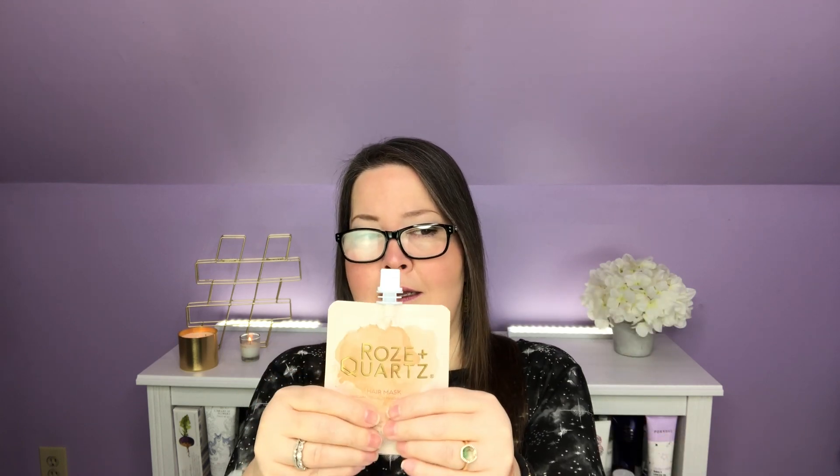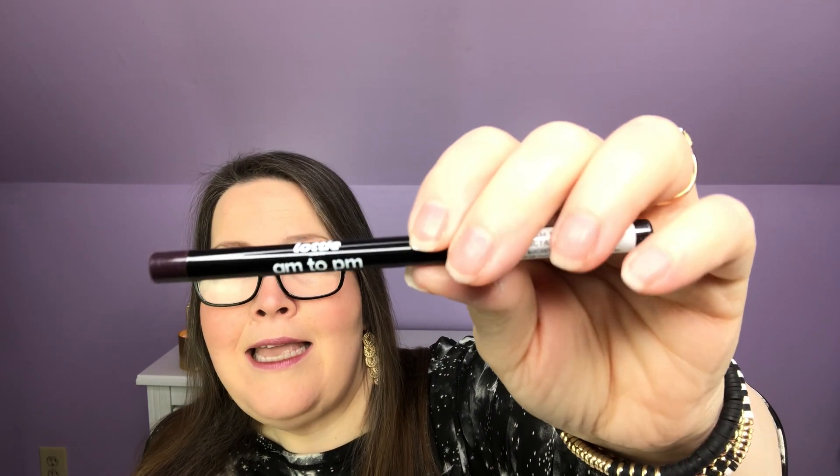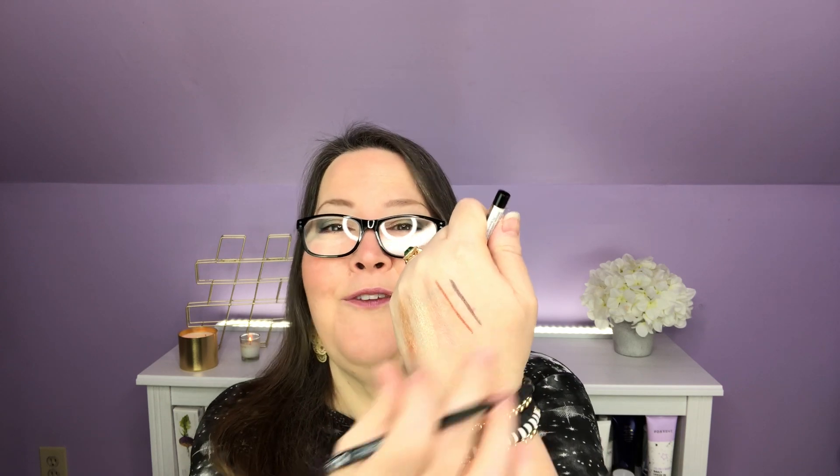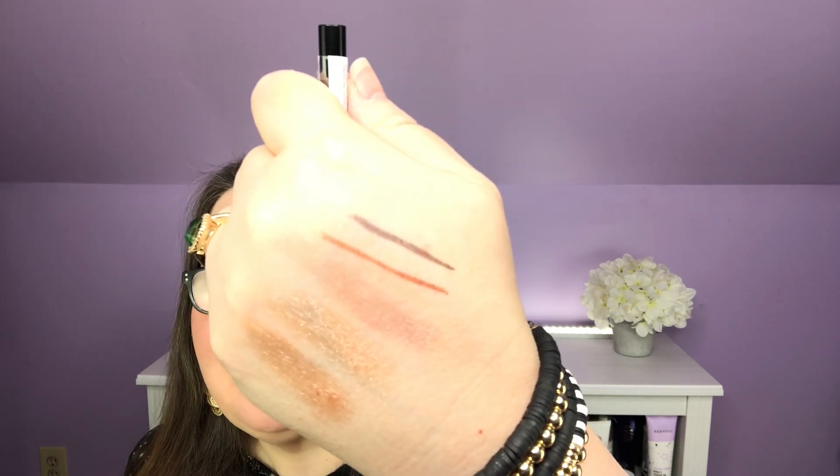This feels like for my thin hair, this might be two uses, but if you have a full, nice head of hair, it's probably one use. Next, I have a Lottie London AM to PM Velvet Eyeliner. I can't tell if this is black or purple — it's black, but it's not a very dark black; it's more of a charcoal color. It doesn't have a real black feel at all. Either I will try that or pass it along. Wow — I just put that on there and it did not come off easily!